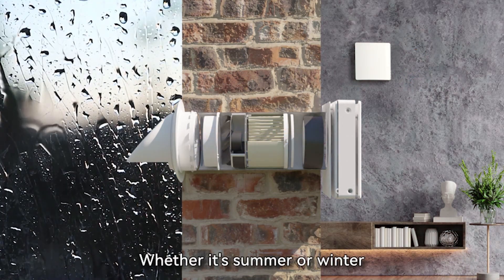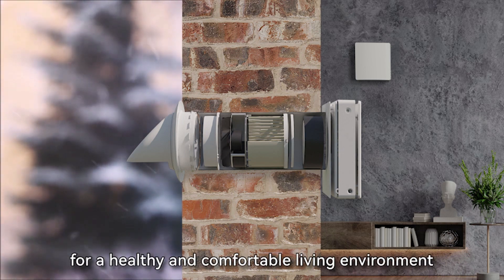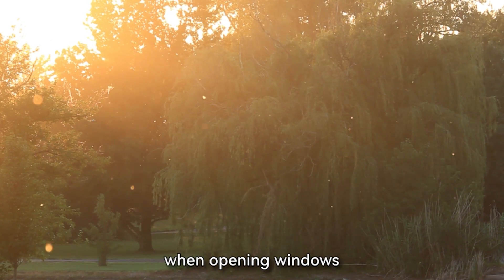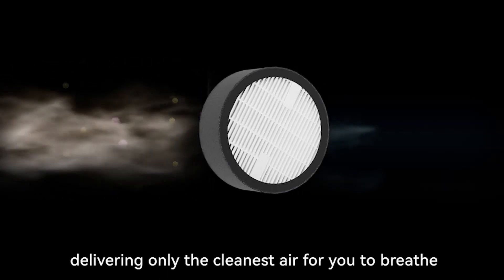Whether it's summer or winter, this ERV guarantees ideal humidity levels for a healthy and comfortable living environment. And during transitional seasons like spring, when opening windows can invite allergens like pollen and dust, our ERV filters them out, delivering only the cleanest air for you to breathe.